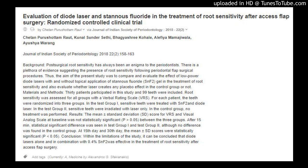Authors: Chinparashatam Raut, Poonal Sundarsethi, Bajia Shri Kohail, Aylfi Imamajawala, and Yushawarang. Journal of Indian Society of Periodontology, 2018, 22: 158–163.